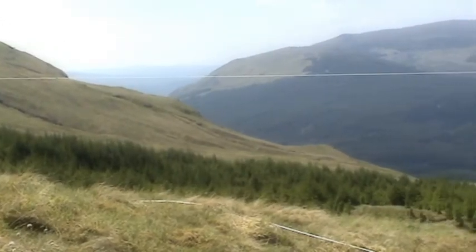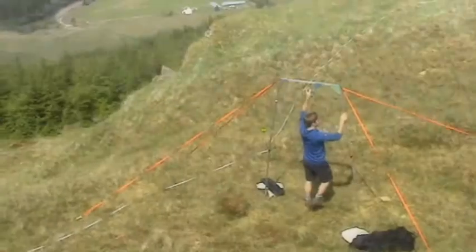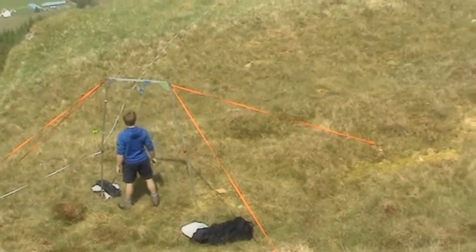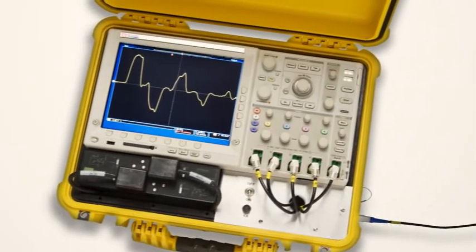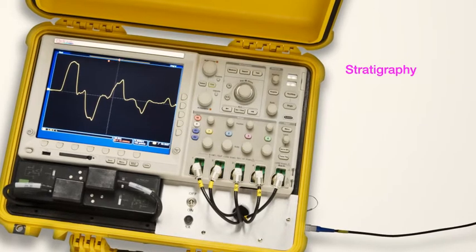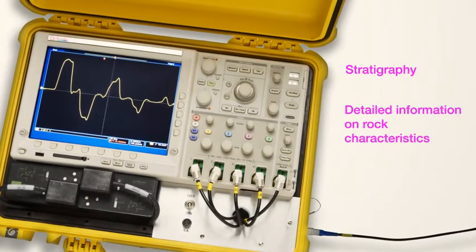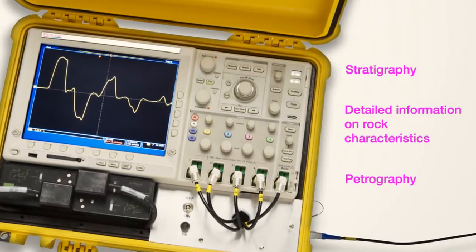These virtual boreholes have been proven to penetrate from the surface level to depths of up to 4km. The ADROC scanner can then measure the dielectric permittivity of rocks either in situ, or back in the laboratory or core store, which in turn allows us to produce stratigraphy like a seismic 2D image, detailed information on rock characteristics like well logs, and actual rock petrography like cores.